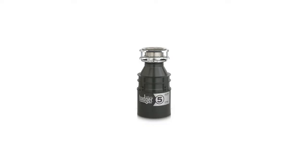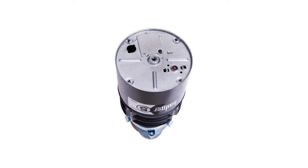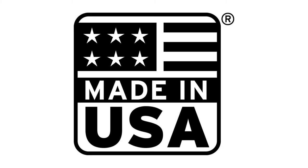InSinkErator Badger 5, 1.5 HP Food Waste Disposal. The compact InSinkErator Badger 5 Garbage Disposal is designed to effectively grind your daily food scraps. It is the reliable choice when affordability and space are prime considerations.